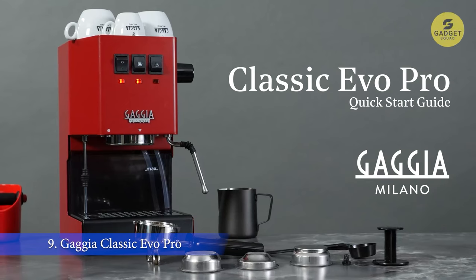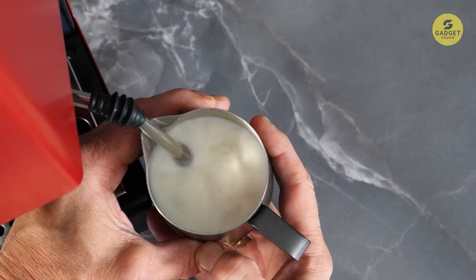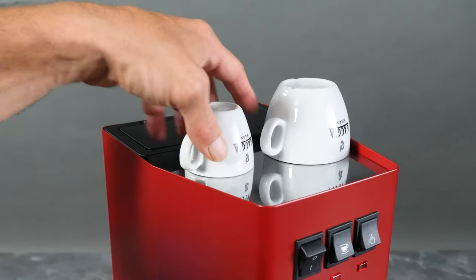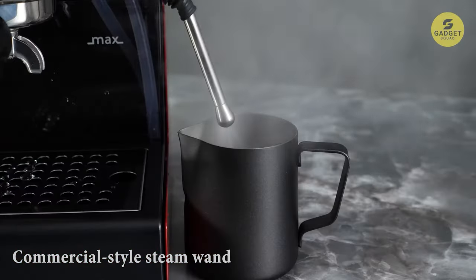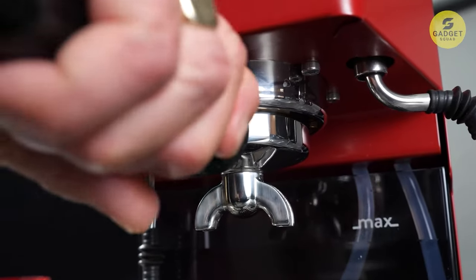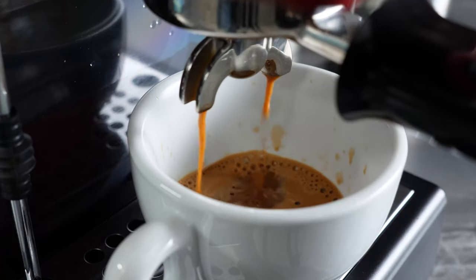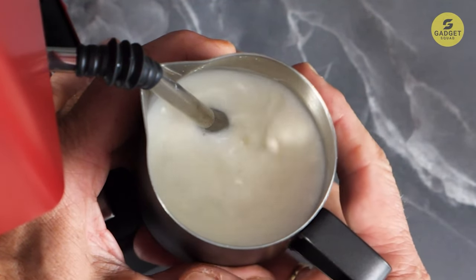The Gaggia Classic Evo Pro is an espresso machine straight from the espresso homeland itself — Italy. It's packed with top-notch commercial-grade parts that set it apart from the rest. The commercial-style steam wand is a game-changer, equipped with a two-hole tip, crafting velvety microsteam for lattes and cappuccinos — the microsteam is so tight you can even create stunning latte art. This machine is built like a tank: its body is constructed of one-piece 17-gauge brushed stainless steel. The portafilter is a sleek, polished 58mm stainless steel beauty weighing in at a hefty one pound.